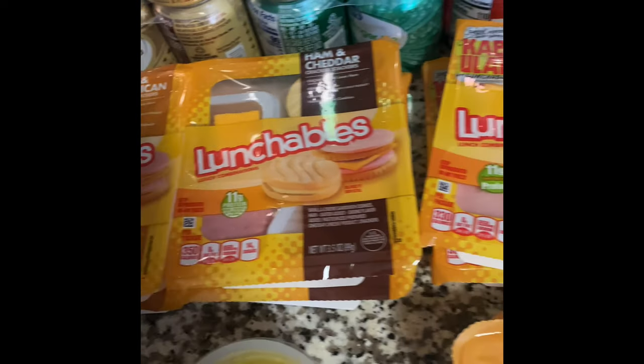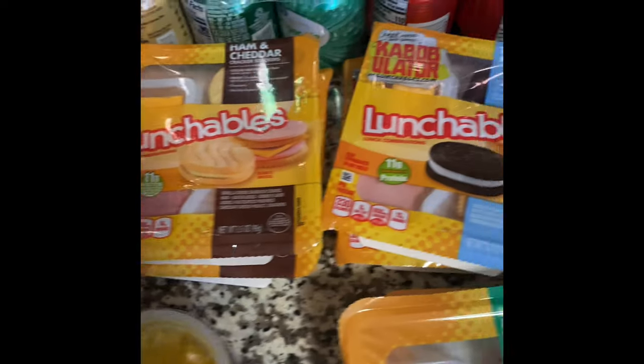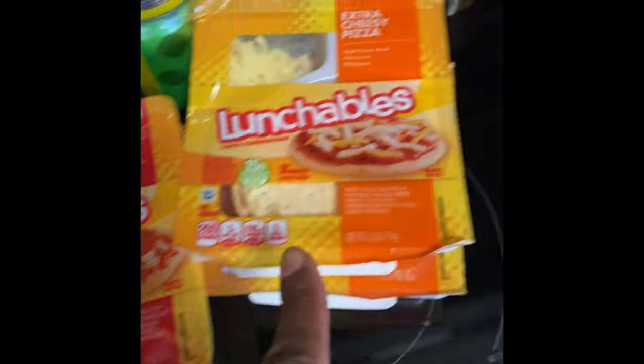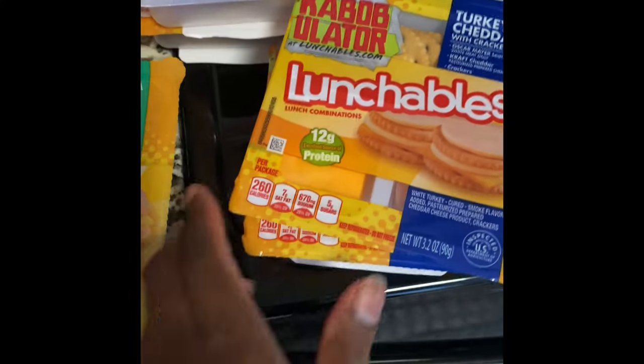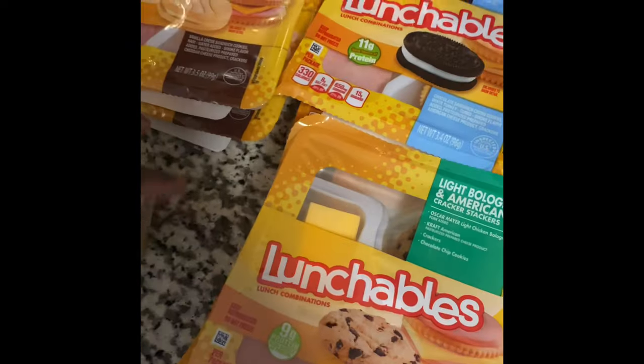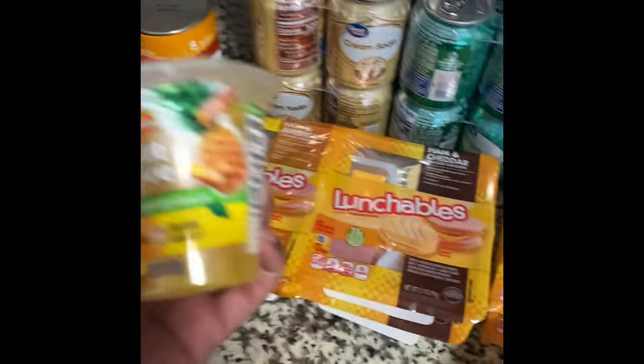I got them some Lunchables in different varieties so they can choose what they want - got some pepperoni pizza and plain cheese. These are super small; on the website it didn't look like this, but they'll still eat them.